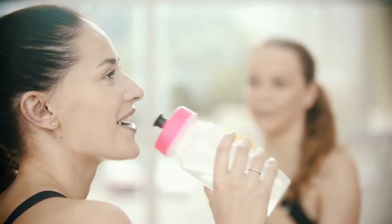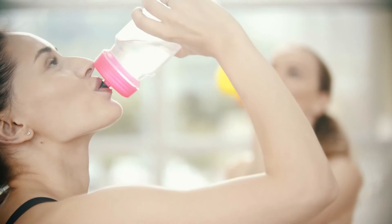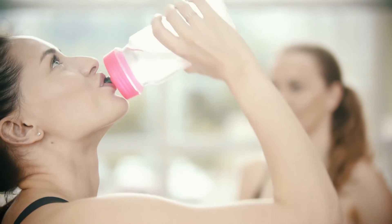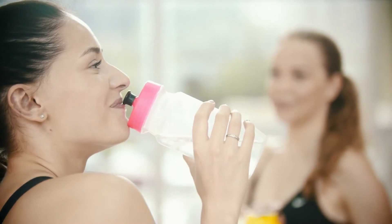Step 1: The first and most important step is to drink plenty of water. Water has been shown to be an effective natural treatment for both treating acne scars and avoiding future outbreaks. To aid in the removal of dead skin cells, try drinking at least 8 glasses of water every day.